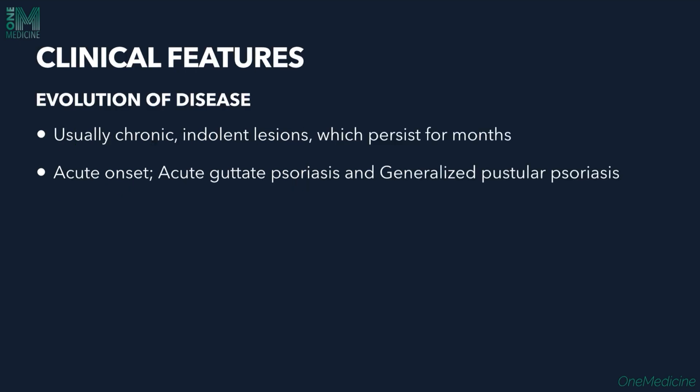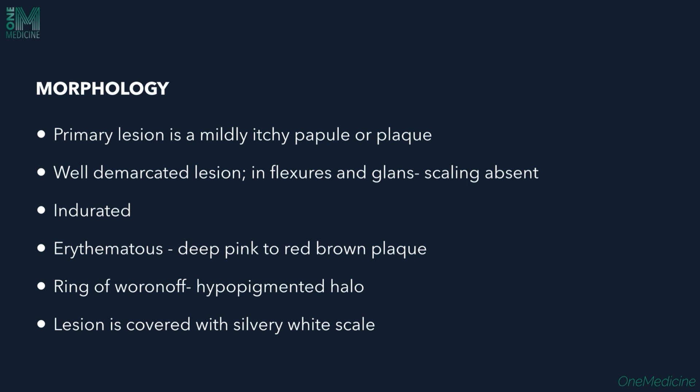Clinical features: the disease is usually very chronic and indolent, with lesions persisting for months. Acute onset is seen in acute guttate psoriasis and generalized pustular psoriasis. The primary lesion is a mildly itchy papule or plaque that is well demarcated. If present in the flexures and glands, scaling is usually absent. The lesions are indurated, appearing as deep pink to red-brown plaques.